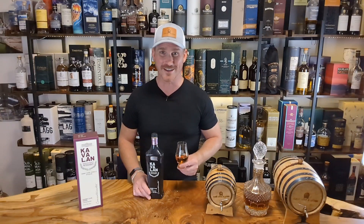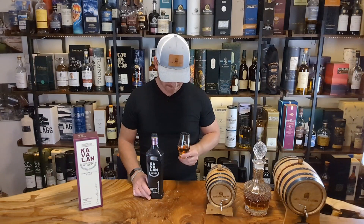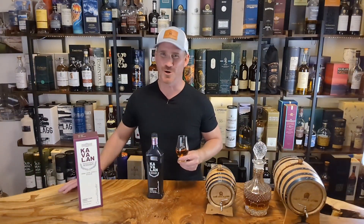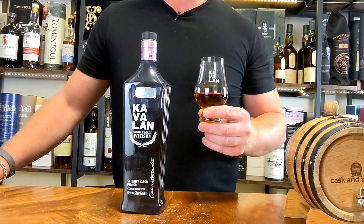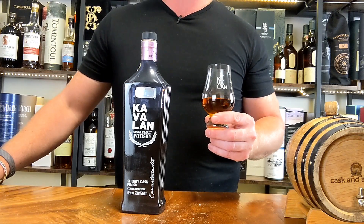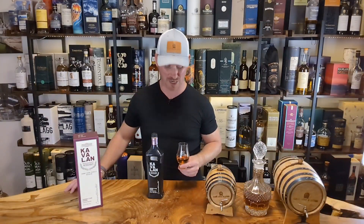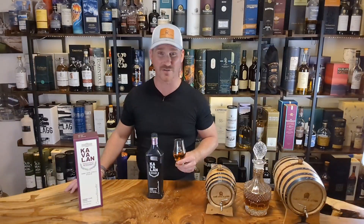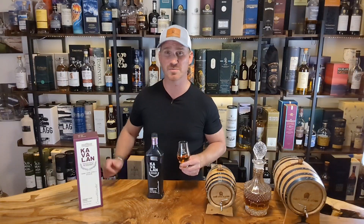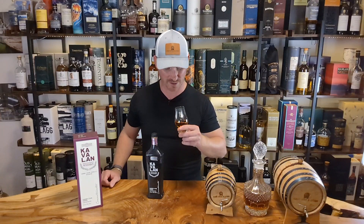Let's get into the palate and see how she tastes. So good! Lots of caramel coming out of this one right out of the gates — caramel, vanilla — but it's beautifully combined with some red fruits: prunes, berries, dark dried fruit. A little bit of spice on the palate as well. Thick and creamy, really mouth coating, great texture, good viscosity on this whiskey. It's just so easy to drink.